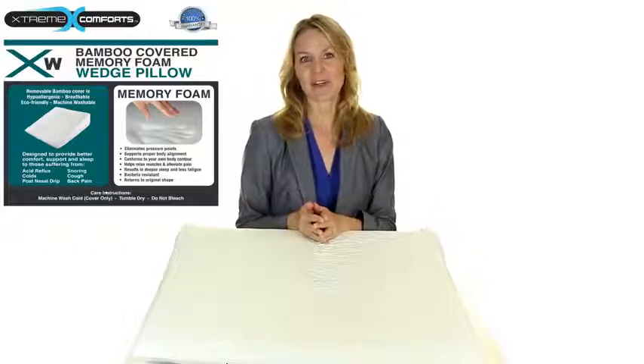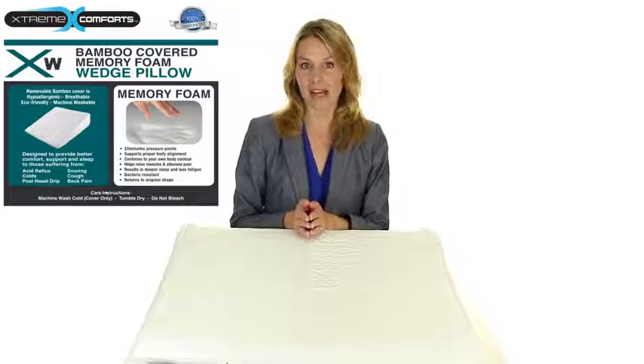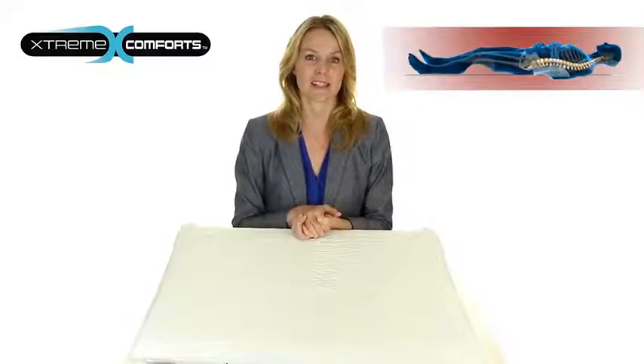Hi, I'm Karen from Xtreme Comforts, and I want to take a few moments to tell you about the Xtreme Comforts XW Wedge Pillow. For those who suffer from acid reflux, post-nasal drip, snoring, coughing, and back pain, lying flat on the back worsens these conditions.